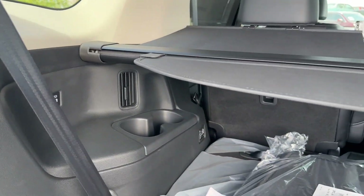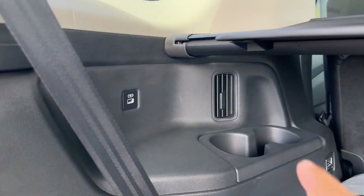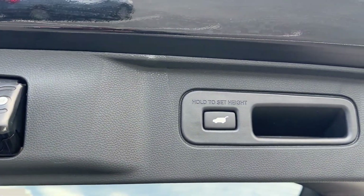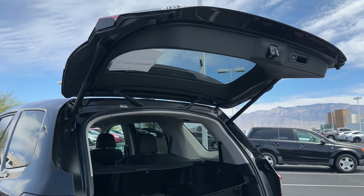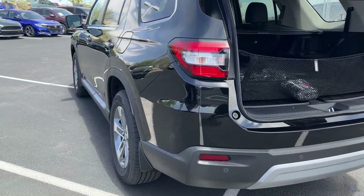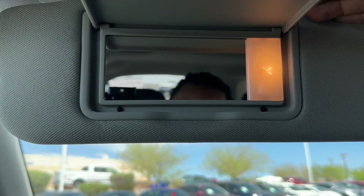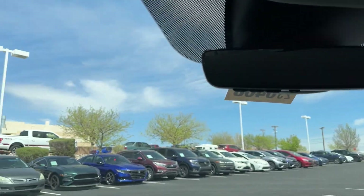When the third row is up, there are USB-A ports, air vents, and cup holders back there for third-row passengers — they'll be comfortable and have storage. The power tailgate is adjustable — you can set it to stop at a specific height and it will open to that height every time. Also worth mentioning: there's still a visor-mounted mirror which I love, and the vanity mirrors have lights — not LED but at least you get illuminated vanity mirrors.